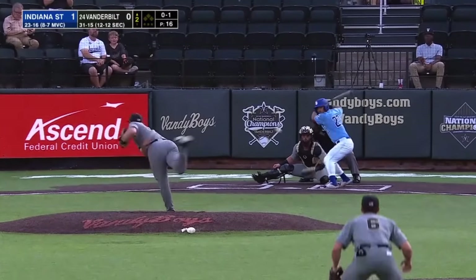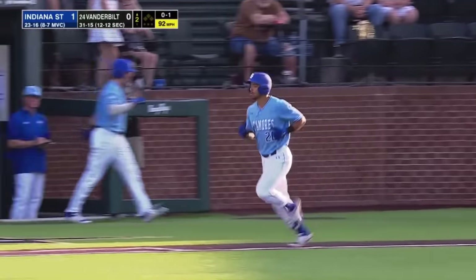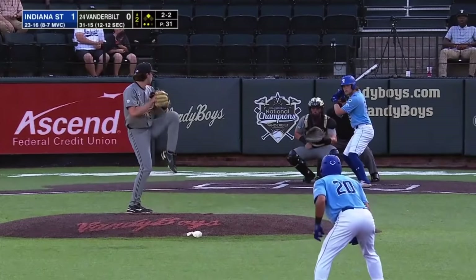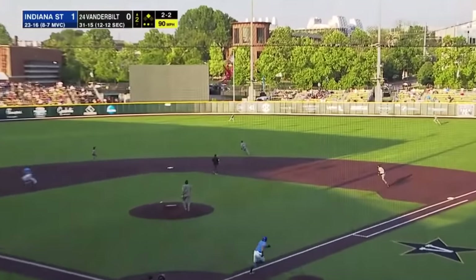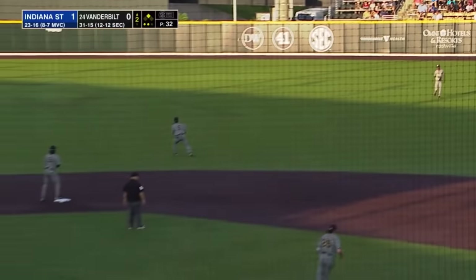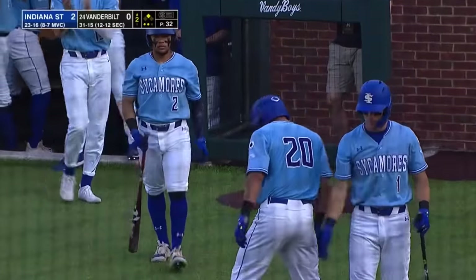That pitch hits Ross — a guy who's second in the Missouri Valley in batting average at .377. On a 2-2 pitch, line drive right center field — base hit for McGill. That brings the runner Ross to the plate and makes it 2-0 Indiana State.